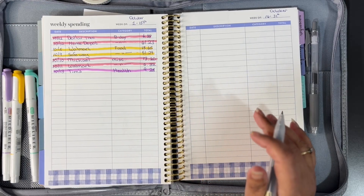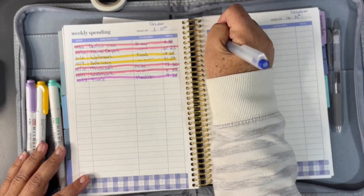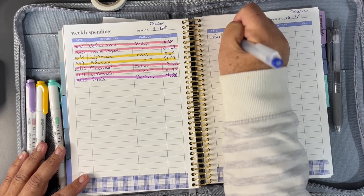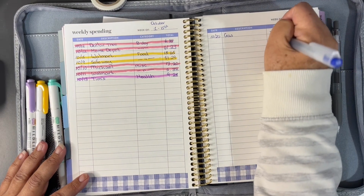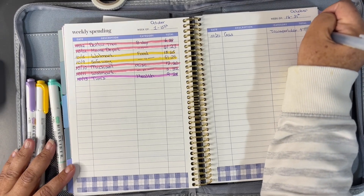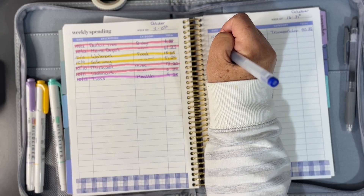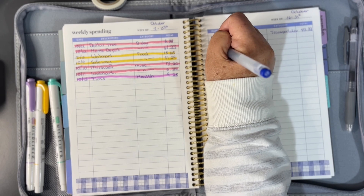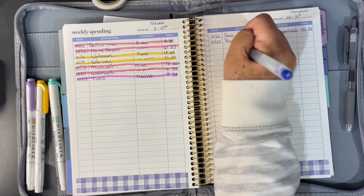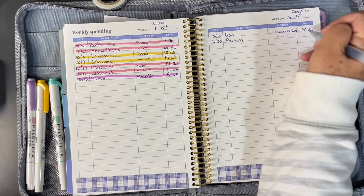Based on my notes, I never got a receipt for my gas. So first expense last week was on the 20th — gas. Put it in transportation, that was $40.32. My next expense was also on the 20th, and that was parking, also transportation, and that was $4.